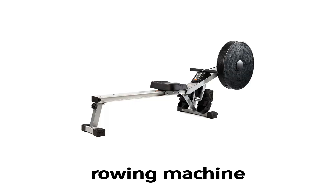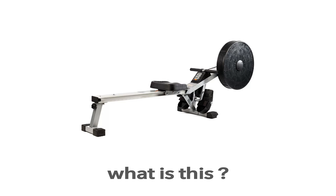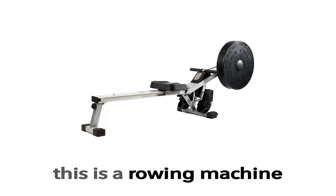Rowing machine. This is a rowing machine. What is this? This is a rowing machine.